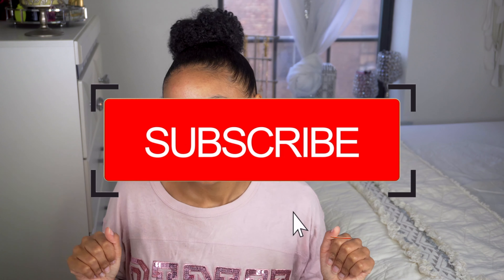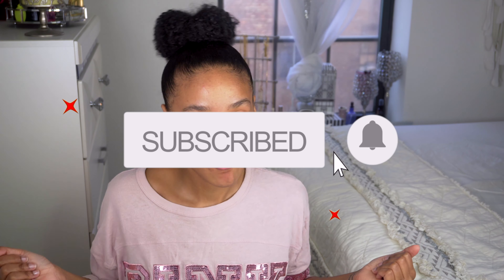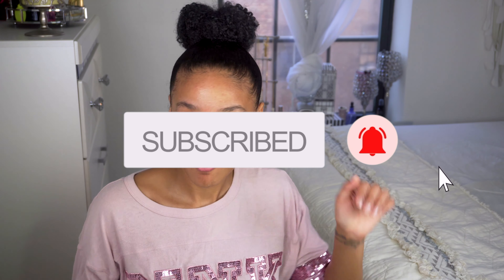My channel, it is a girl Shantae, and I'm back with another video. In this video, I'm going to show you guys my favorite five deep conditioners for curly high porosity hair.